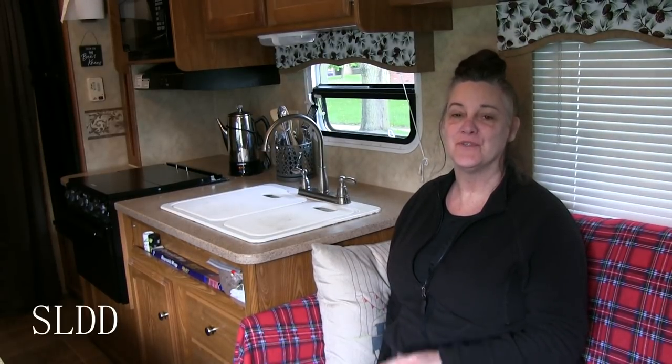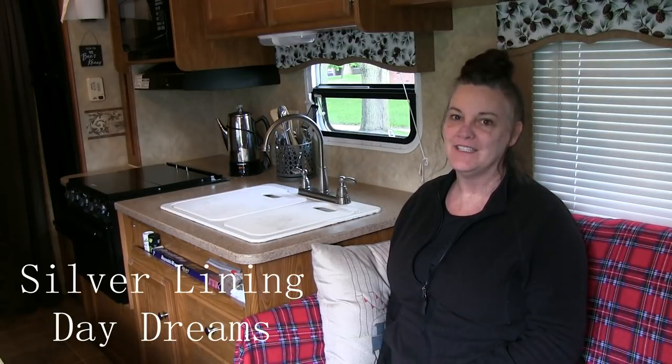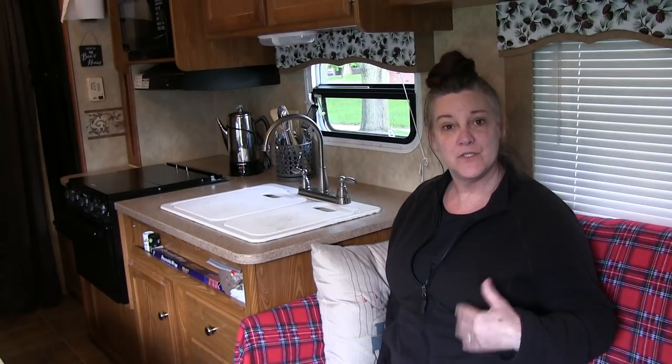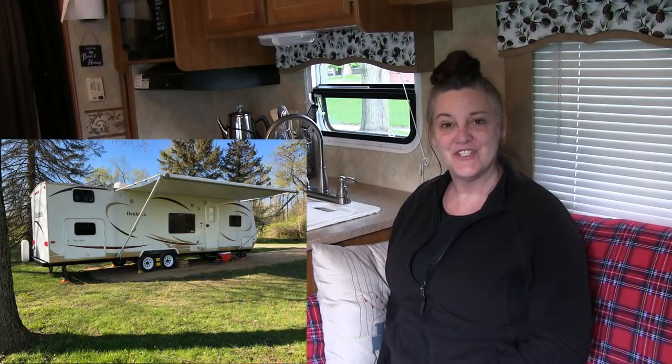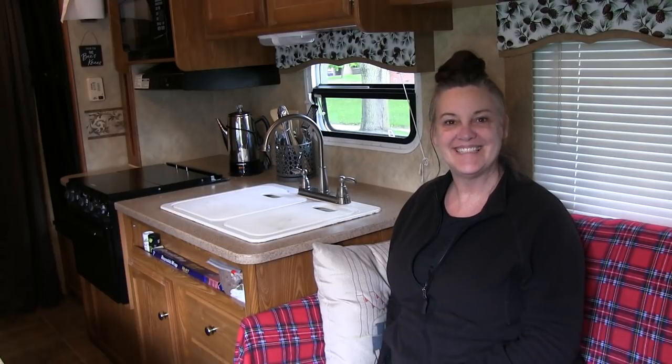Hi, my name is Michelle and in today's video we're going to show you around our 2009 30-foot travel trailer. A little bit about our channel: we rent our home out on Airbnb, but we also rent our camper out on RV Share. So, like right now, we have guests in our home and we're staying in our camper, so we're going to show you how we have everything set up and organized. Alright, let's get started.